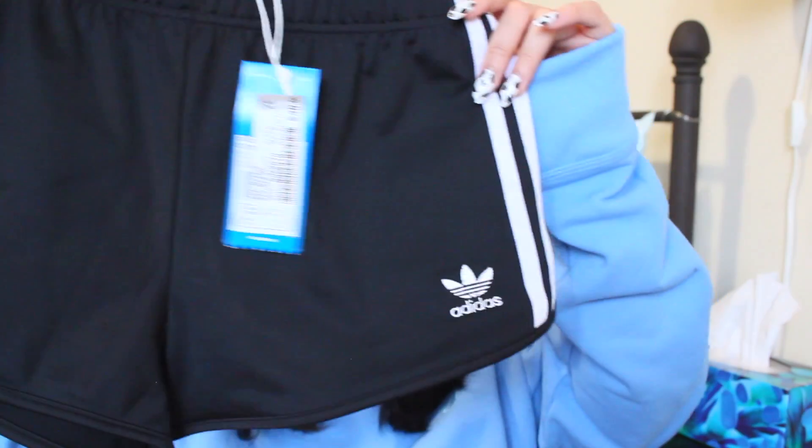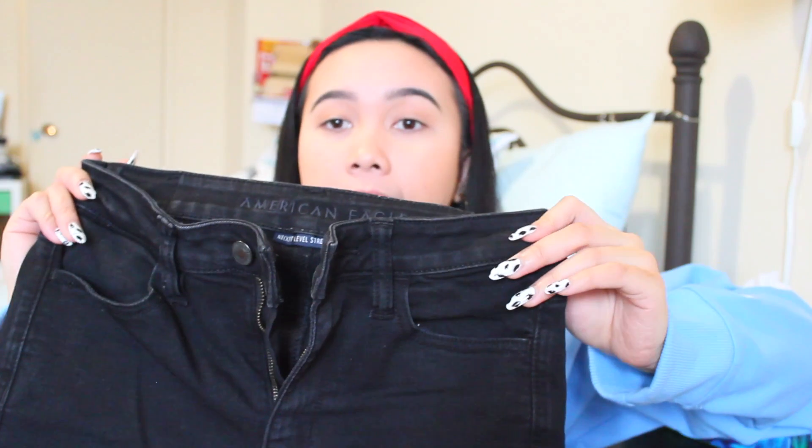The next thing from Boathouse is these Adidas shorts, and I got those for $40 as well. That's it from Boathouse. The next thing is from American Eagle — it's the only thing I got from there. It's these black jeans, really high-waisted with two rips on the knees. I love these so much. They're also really stretchy.